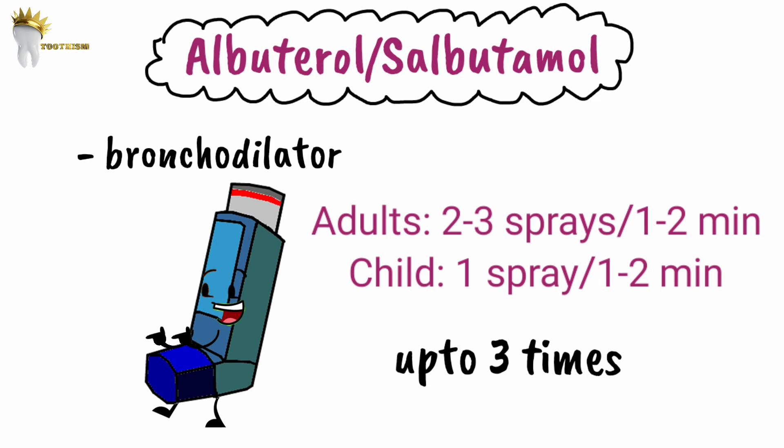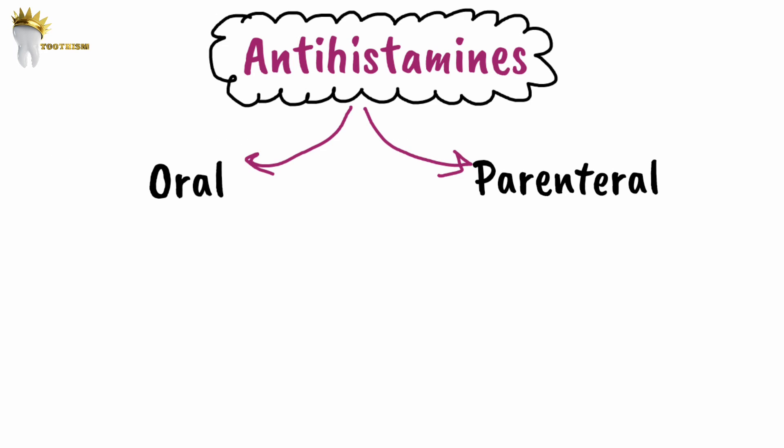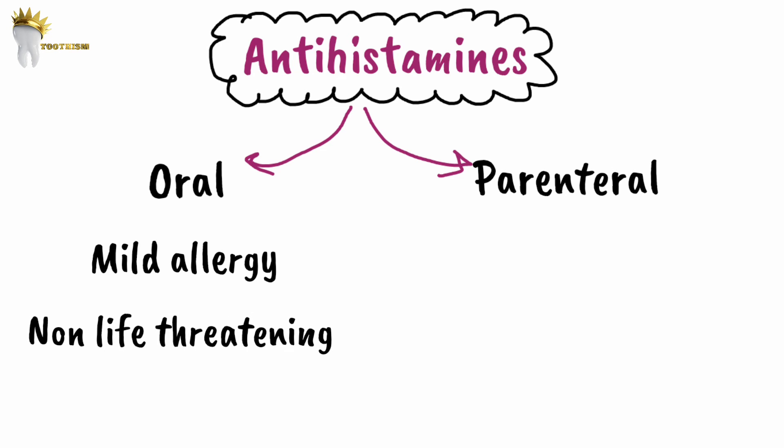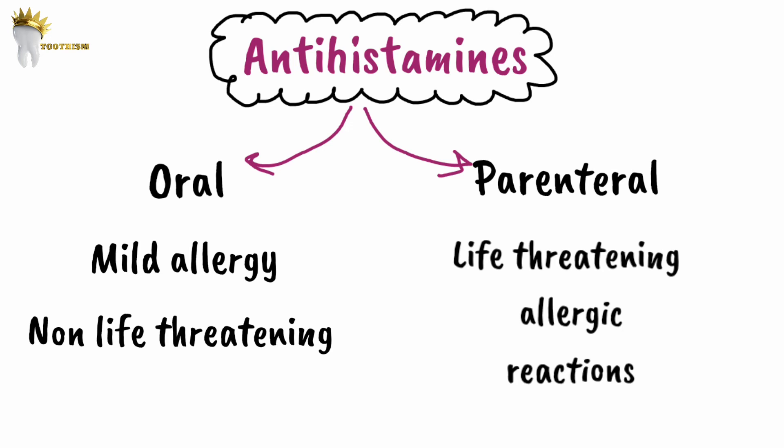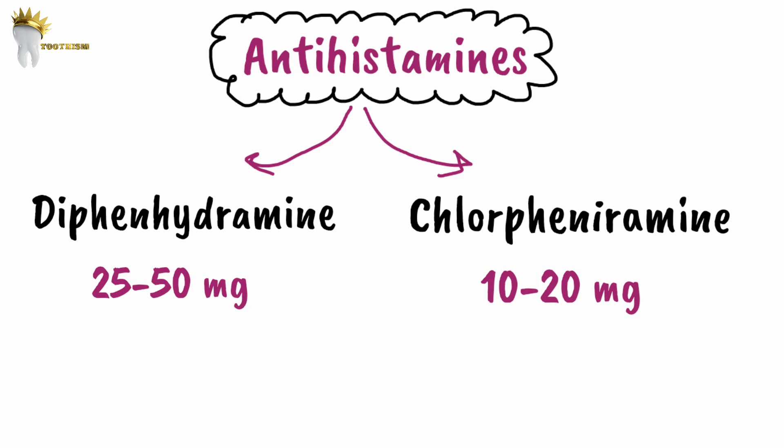Antihistamines are used in allergic reactions. They can be given orally or parenterally. For mild, non-life-threatening allergic reactions, the oral route is acceptable; parenteral administration is required for life-threatening reactions. Two important antihistamines are diphenhydramine (25–50 mg) and chlorpheniramine, also known as Avil (10–20 mg). Both can be administered by oral or parenteral route.